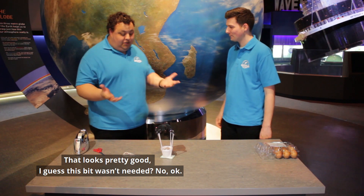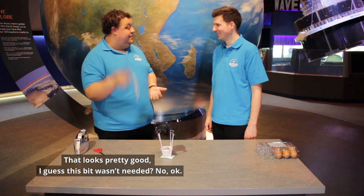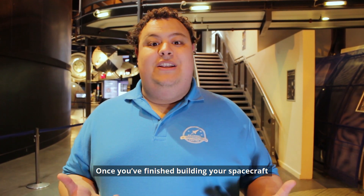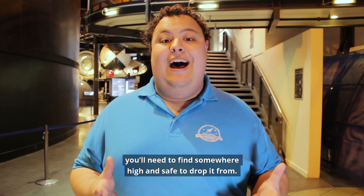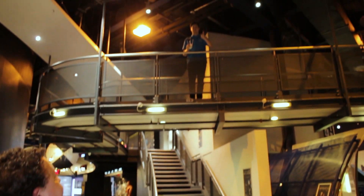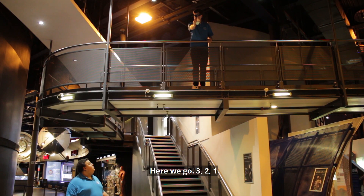All done, Paul? That looks pretty good. Let's put this to the test, shall we? Once you've finished building your spacecraft, you'll need to find somewhere high and safe to drop it from. How are you doing up there, Paul? Okay, ready — here we go. Three, two, one.